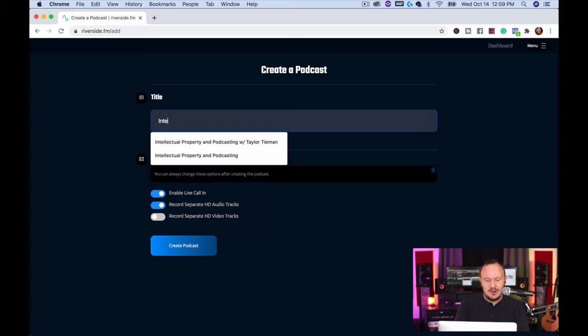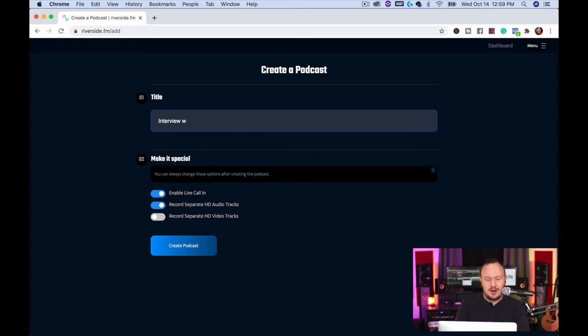I'm going to type in 'Interview with Veronica.' Here I'm able to enable live call-ins — you can have people actually call in to your podcast, which is awesome. You can also record separate HD video tracks, which is what we're going to do and put to the test. Then I say 'Create Podcast.'